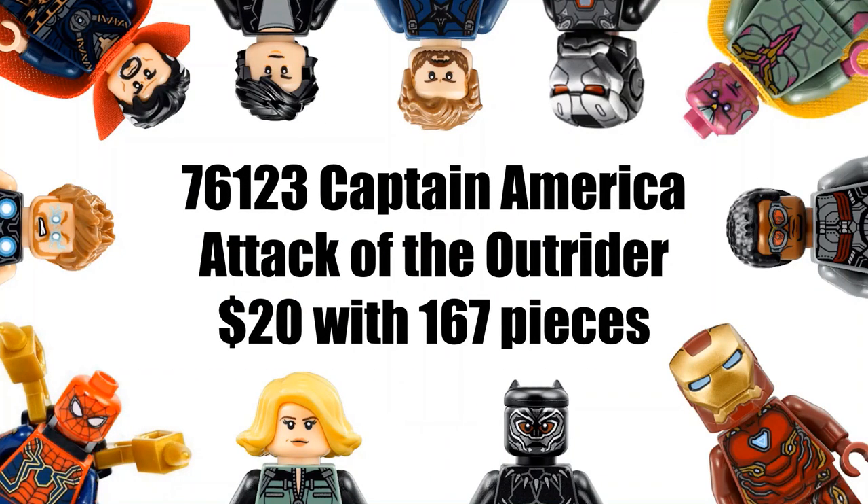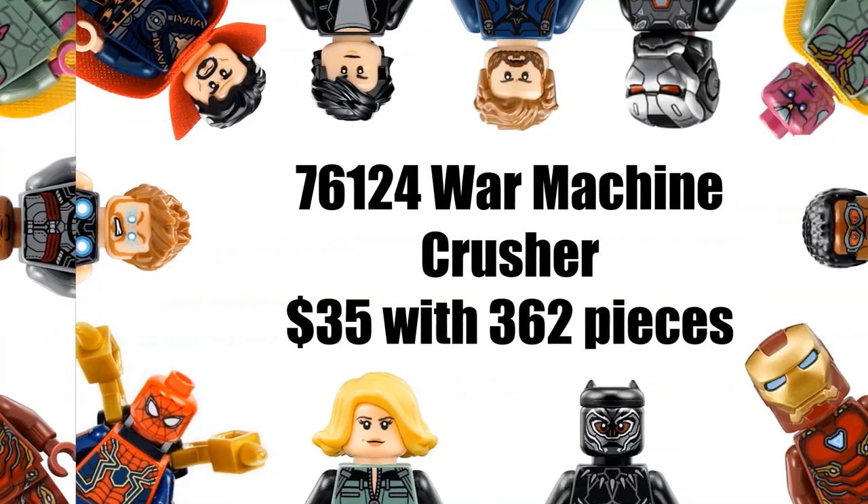Starting off with our first set: set number 76123, Captain America: Attack of the Outrider, which will be $20 with 167 pieces. I'm guessing this will probably just be a jeep, like I mentioned in the last video, with a Captain America minifigure and the outrider, and possibly another superhero like Black Widow or Ronin. Just a little jeep, maybe a little side build — nothing too big. This does suggest that outriders will be coming back for Avengers Endgame.